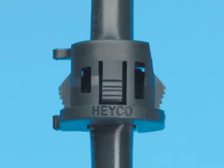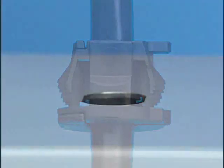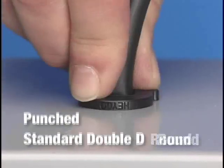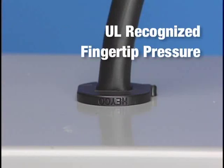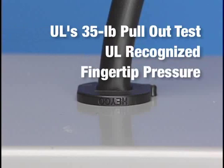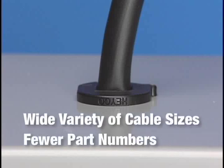Today, most equipment manufacturers use round or double D holes rather than the rectangular holes for which our original locket was designed. The new double D locket represents the next generation of HACO strain reliefs and is noticeably superior to any other strain relief. The double D locket can be easily installed in a punched, standard double D or round strain relief hole with simple fingertip pressure. UL recognized and far surpassing UL's 35-pound pull-out test, it can accommodate a wide variety of cable sizes with fewer part numbers than prior strain reliefs.